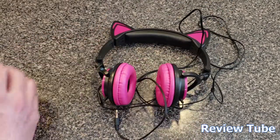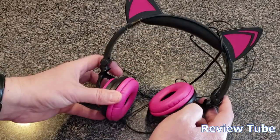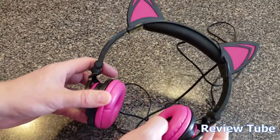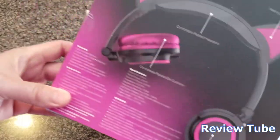They're not an incredible pair of headphones as far as sound output, but they are very cool and very stylish for the person that thinks glowing cat ears are stylish. The headband is comfortably padded as well.